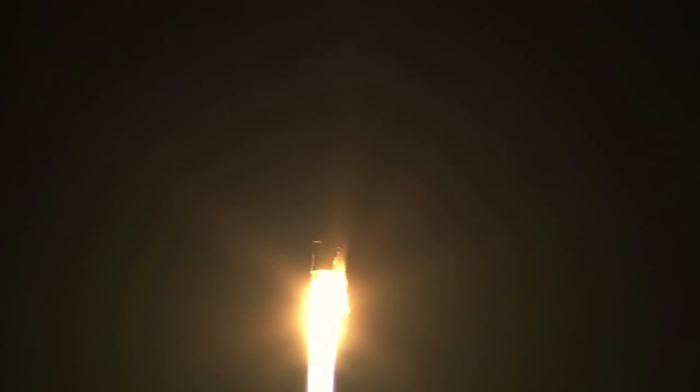The Atlas V reaches Mach 1, the speed of sound, at 58 seconds. At 1 minute 11 seconds, the vehicle experiences maximum dynamic pressure.